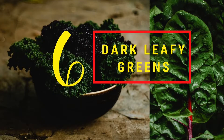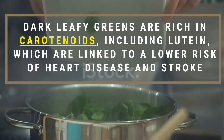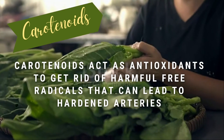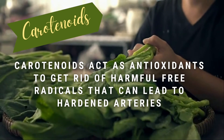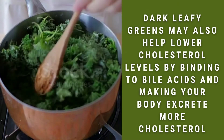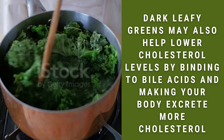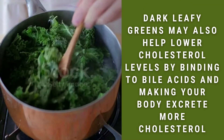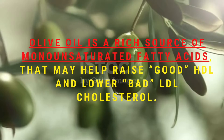Number six: dark leafy greens. Dark leafy greens are rich in carotenoids including lutein, which are linked to a lower risk of heart disease and stroke. Carotenoids act as antioxidants to get rid of harmful free radicals that can lead to hardened arteries. Dark leafy greens may also help lower cholesterol by binding to bile acids and making your body excrete more cholesterol, making them a wise, healthy choice in your cholesterol-lowering diet.